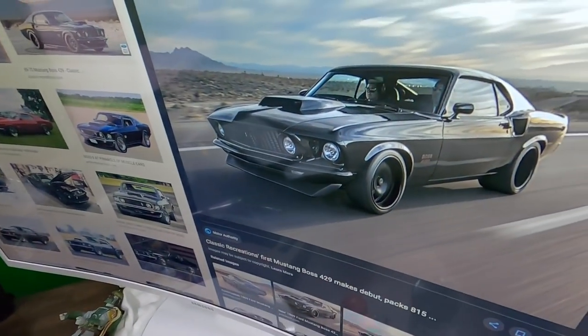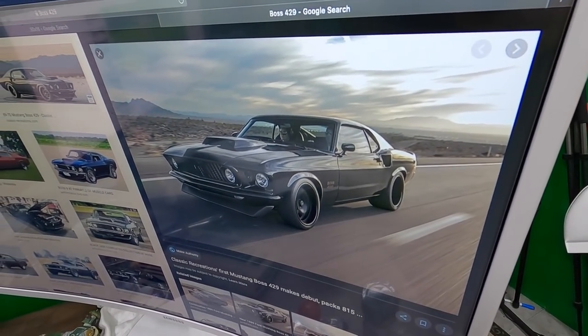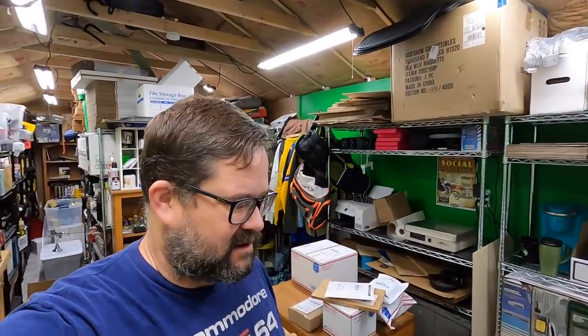I wanted to ask: what is your favorite movie car? Right now my favorite car from a movie — and it's probably just because it's recent — is this guy right here: Mustang Boss 429. I love that car from the John Wick series. Oh my gosh, I don't even know how much that car costs — it must be about a hundred thousand dollar car or something. What's your favorite?